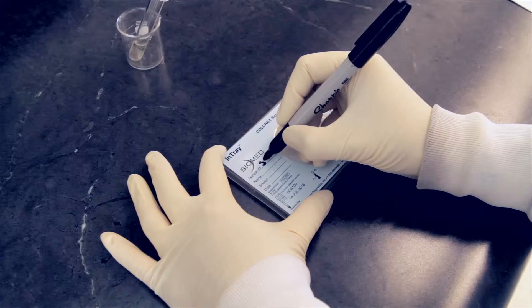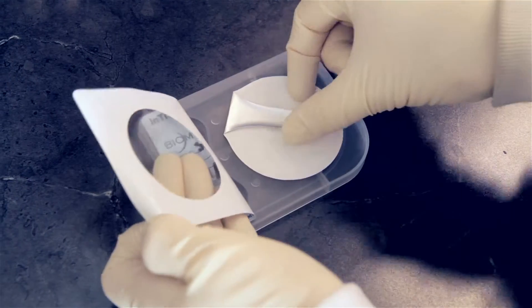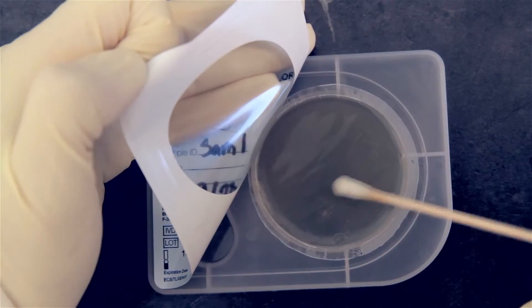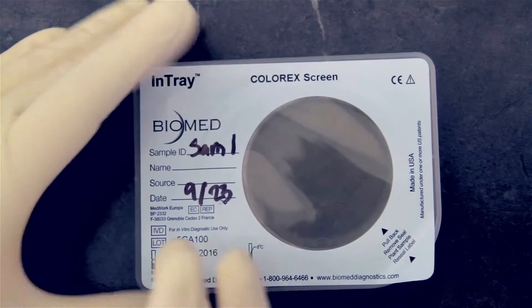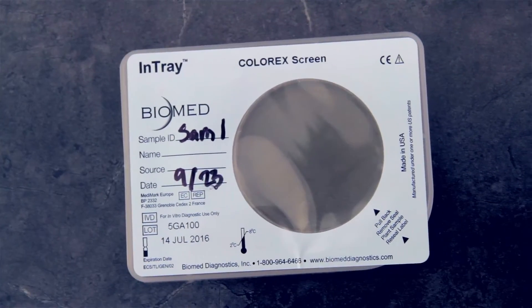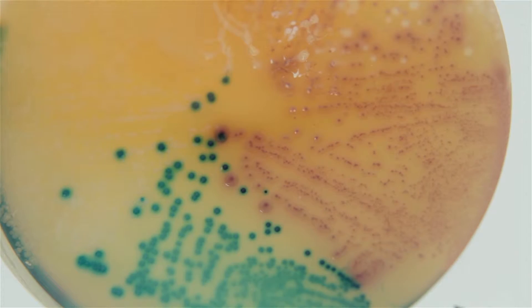To use the Intray Colorex Screen device, simply label your sample, peel back the label and intermediate seal to introduce your sample to Biomed's chromogenic media. Once inoculated, seal the sample, incubate, and in 24 hours you'll have a simple color-based solution that's viewable to the naked eye. Simply match the colored growth that develops with its corresponding pathogen and treat accordingly.